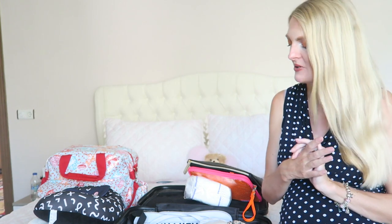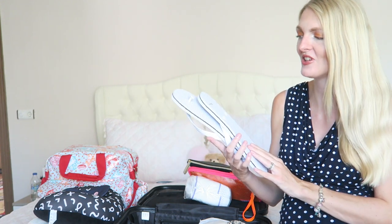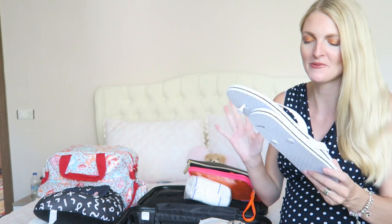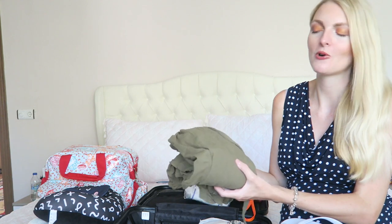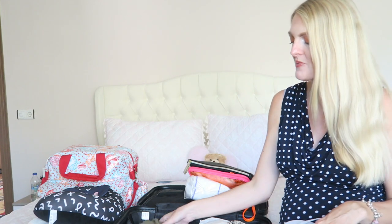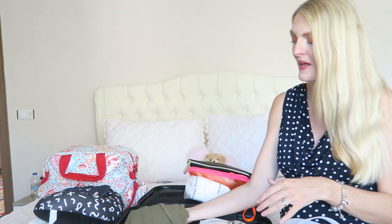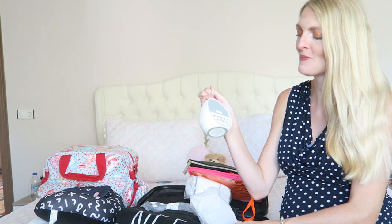I'm also bringing some flip-flops for the shower — these are actually my husband's but they're brand new so I'll use them. I've also got a dress for going home, since it's still warm but if the weather changes I can swap. A dress is very comfortable and easy to pull down if I want to breastfeed.